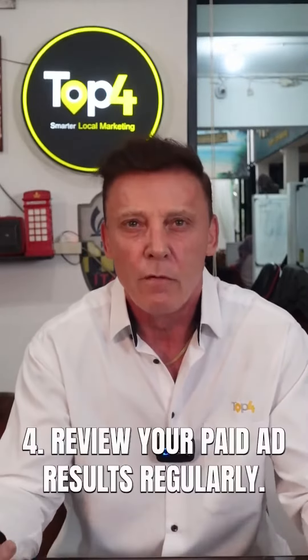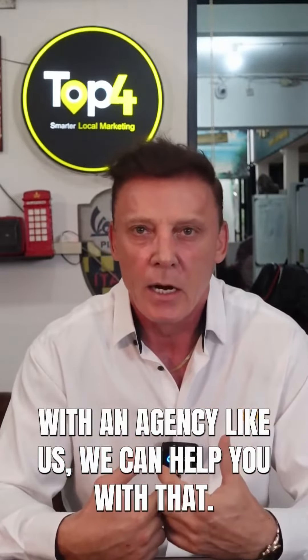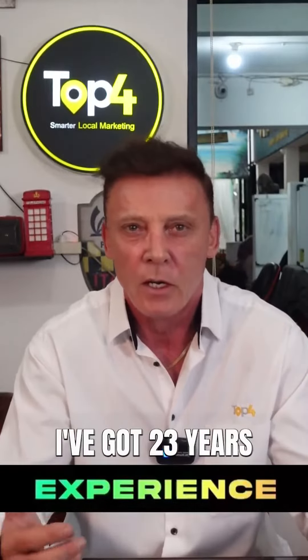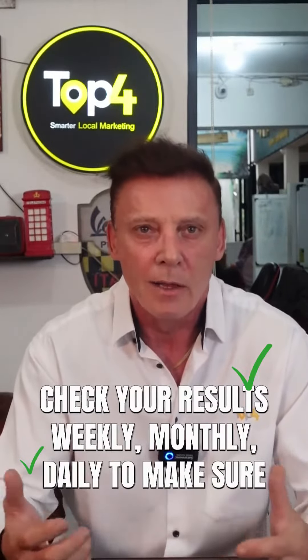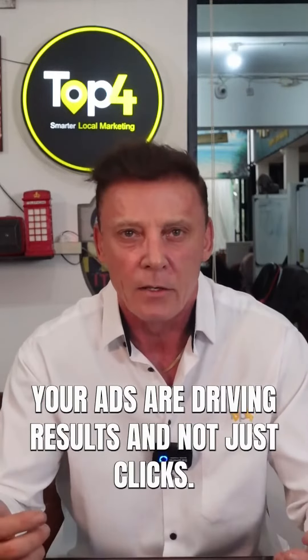Fourth, review your paid ad results regularly. With an agency like us, we can help — we've got the experience, I've got 23 years experience. Google is difficult to work out, so sometimes you need our help. Check your results weekly, monthly, or daily to make sure your ads are driving results and not just clicks.